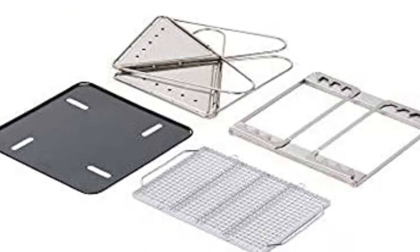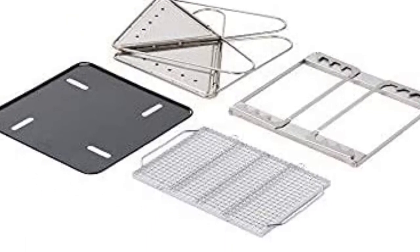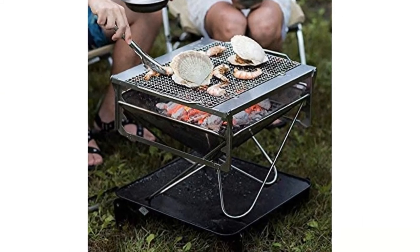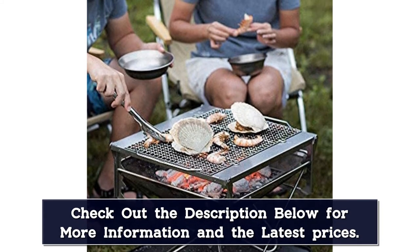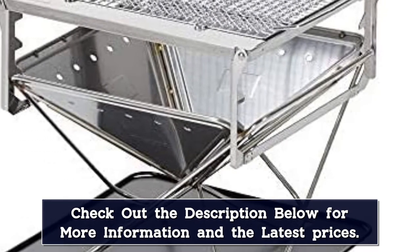Plus, you can adjust the grill's height to control the heat and easily add wood to the fire when needed. The design impressed us with the inclusion of a base plate to place under the fire pit to prevent ash and embers from hitting the ground, whether you're on your patio or in the woods. The fire pit is incredibly intuitive to set up, and our tester raved about how simple it is to flatten it into the compact carrying case.